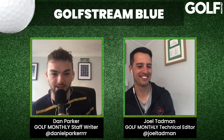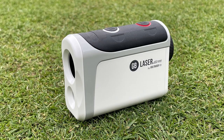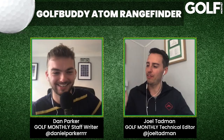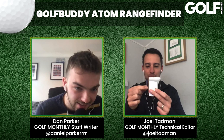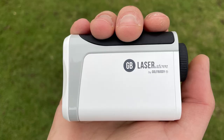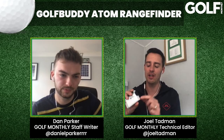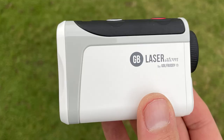The Golf Buddy Atom rangefinder is tiny — the name says it all. Holding it in hand, it's actually pretty much the same size as, or slightly shorter than, a standard driver tee. Despite its small size, it was surprisingly easy to hold and use during on-course testing last week, even with larger hands. All the buttons are perfectly accessible.